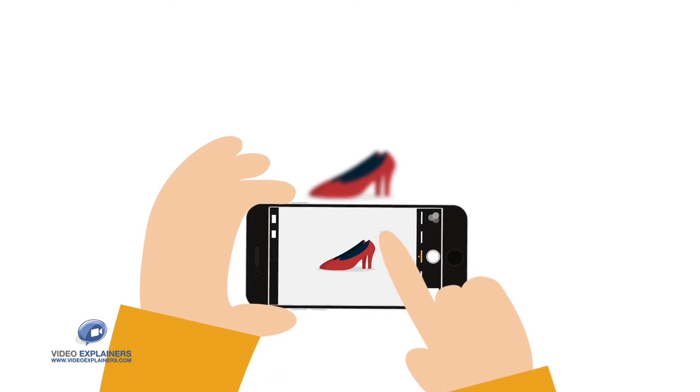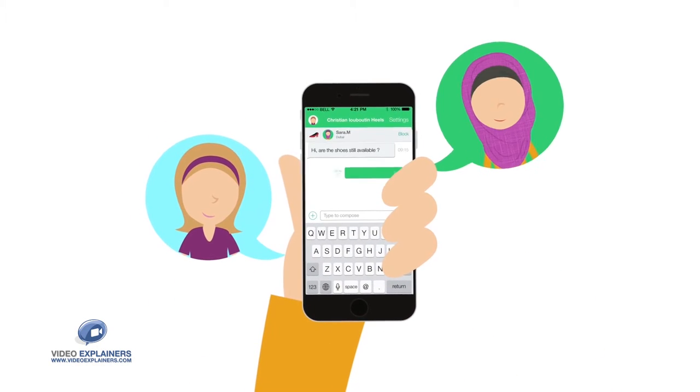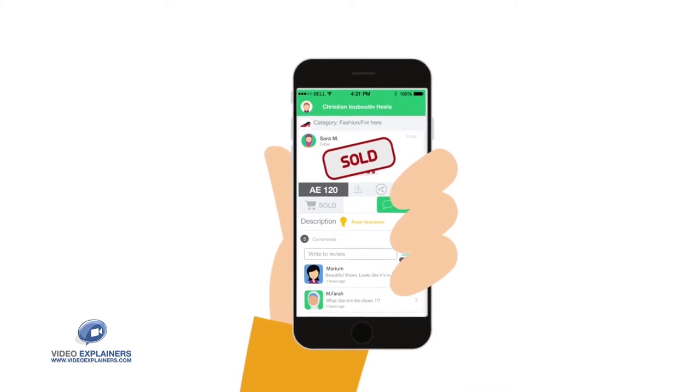Mel2 is the solution. Sophia snaps some pics of her stuff for sale. Interested buyers chat with her about her things. A few minutes later — sold! Her item is sold.